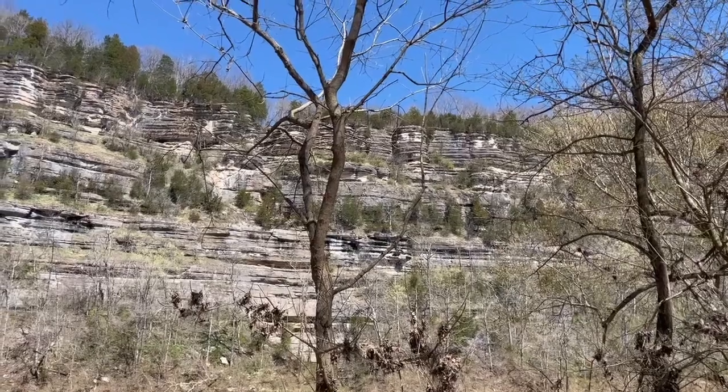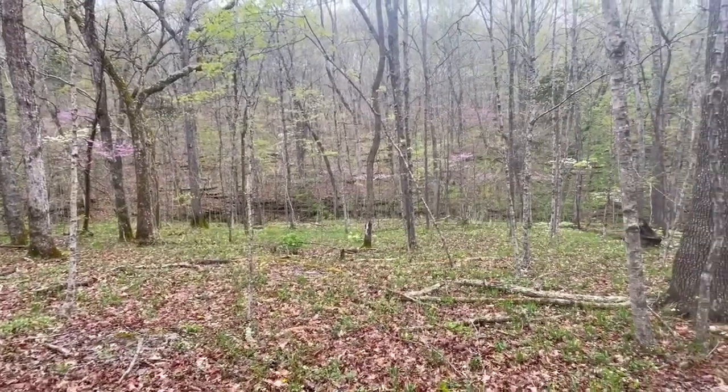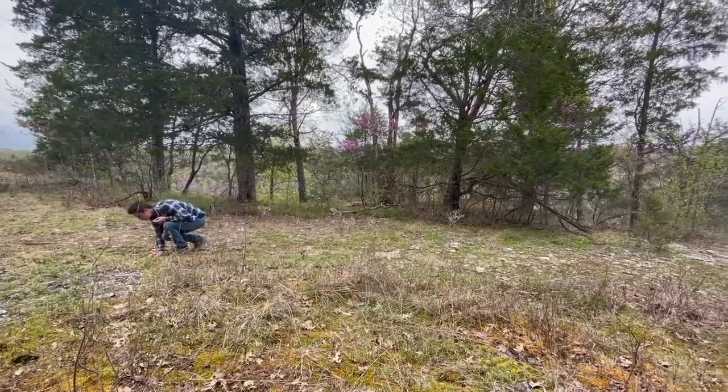With so much geology and vegetation to observe, plan a hike at Tom Dorman Nature Preserve and experience it all for yourself.